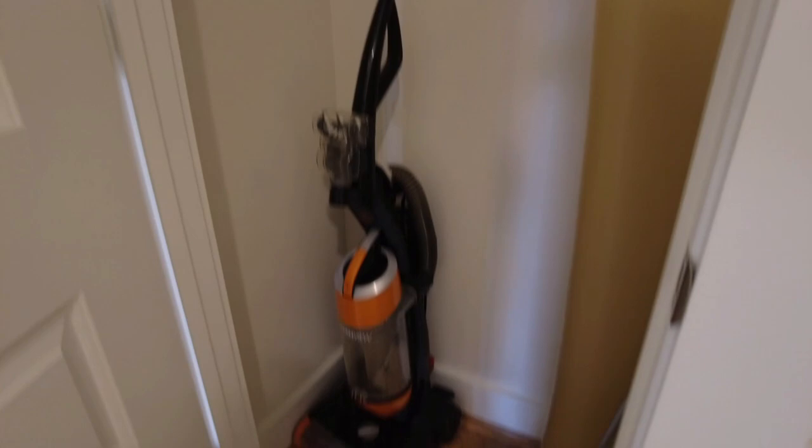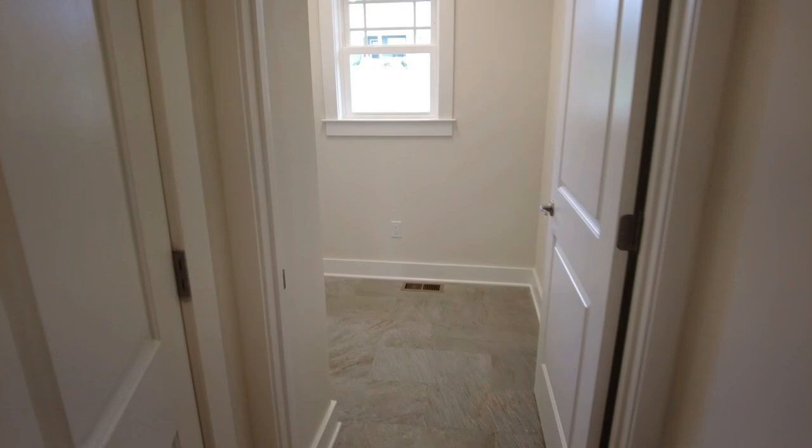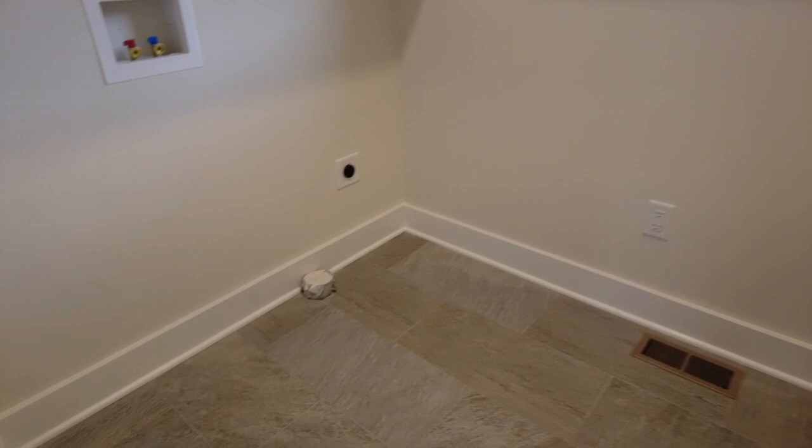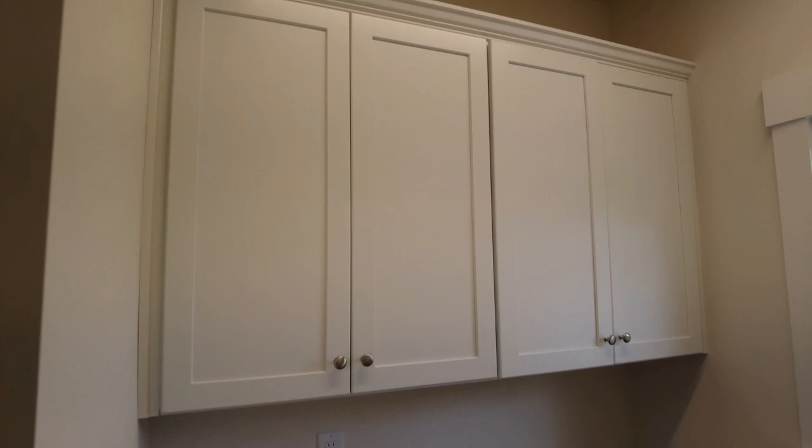There's another coat closet down the hall — a great place to put a vacuum cleaner. Continuing towards the front of the home is a powder room. These wood floors continue throughout the first floor in the common space. There's also a dedicated laundry room where your washer and dryer would go, with some nice big 42-inch cabinets overhead for additional storage and natural light flowing in through that window.